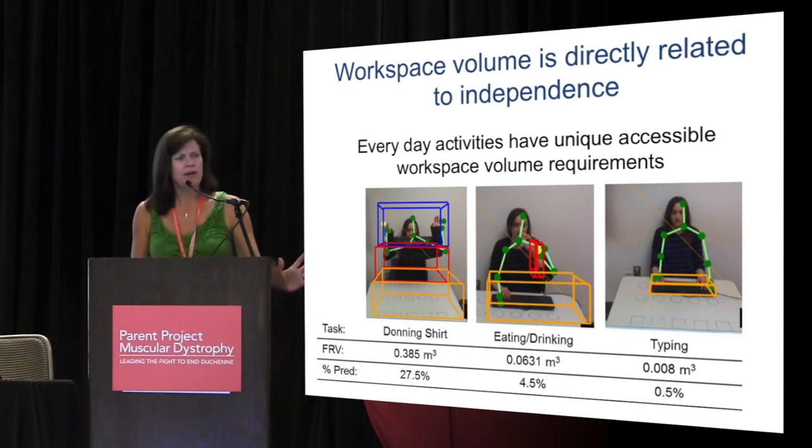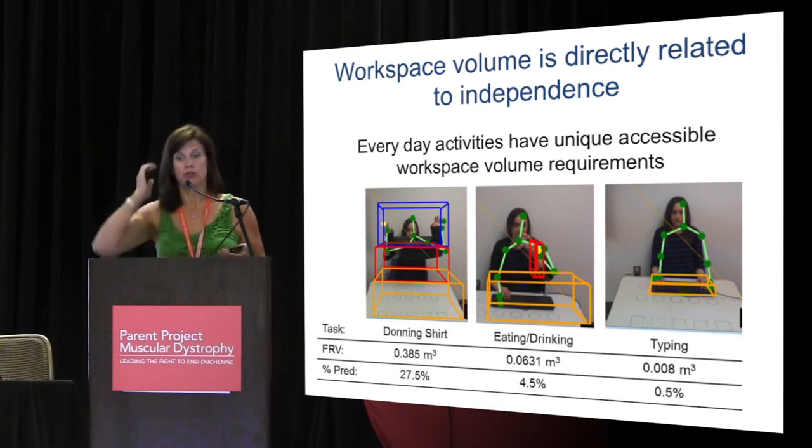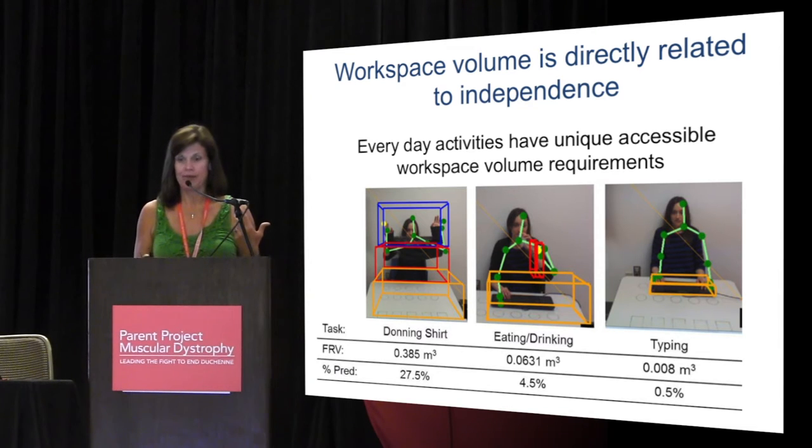It's directly related to function because everyday activities have a required amount of functional volume that you need to accomplish. For example, if you want to shampoo your hair, you need to be able to get up to a certain level. If you want to put on a shirt, we said that you needed 3.8 cubic meters, which is about 27% of your total volume. We looked at eating, drinking, and typing, trying to quantify how much you have to interact with your environment to do these activities.